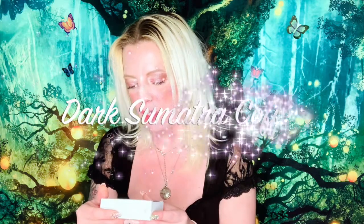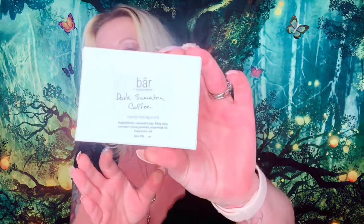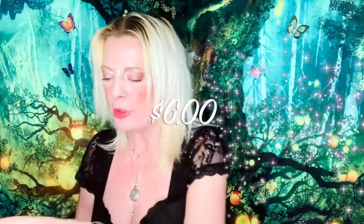The first thing I'm seeing is Dark Sumatra Coffee handmade soap. It has the ingredients on it and comes in a nice package like this — and you can see the soap. Let's take the soap out. Oh, it smells so good! Look at the soap guys, it is nice. I'll put the price of the soaps down below.